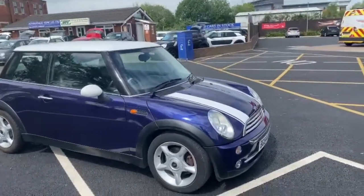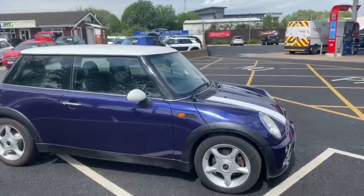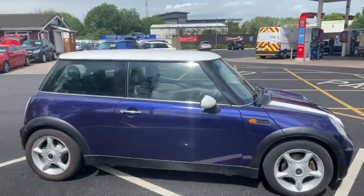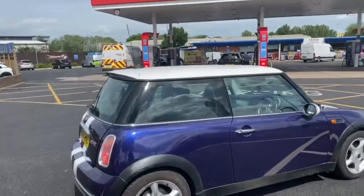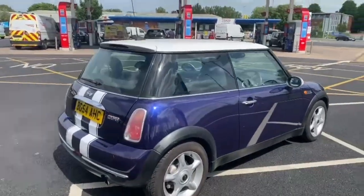Good afternoon everybody, it's Andy from Advantage Vehicles in Crune. Just going to walk and talk you around this new arrival — this little 54-plate Mini Cooper with 117,911 miles.